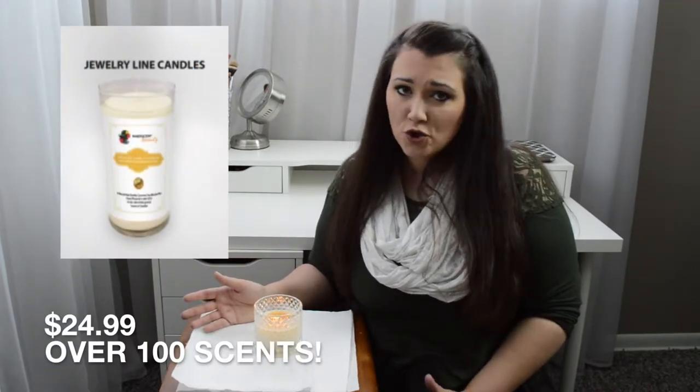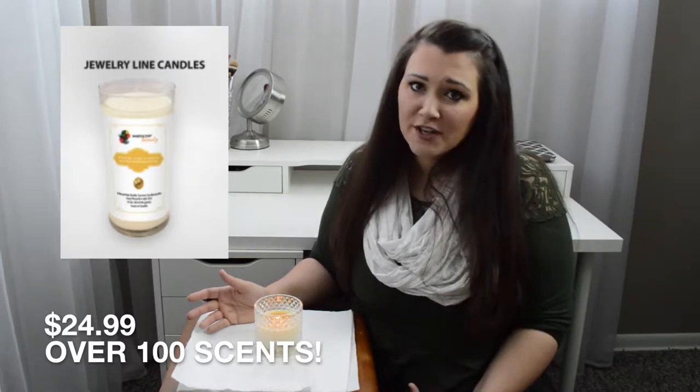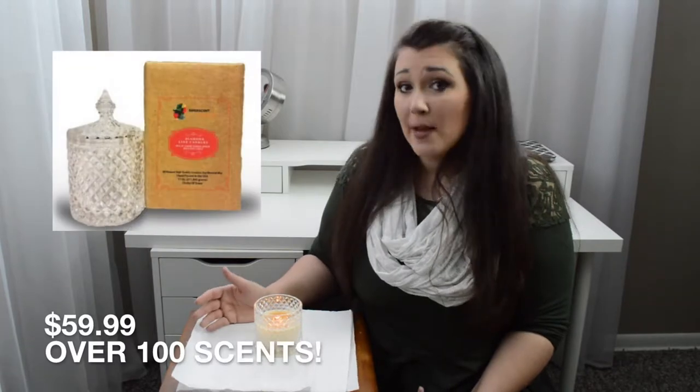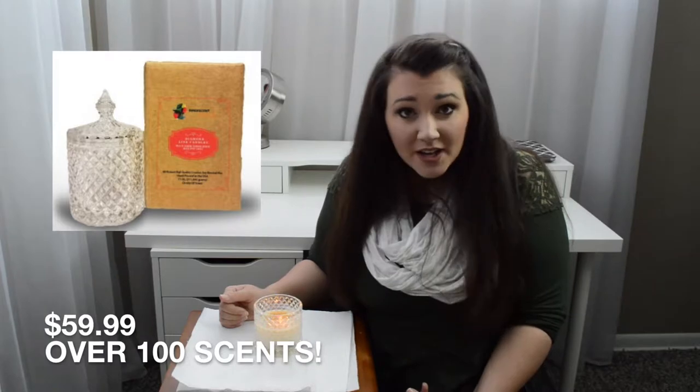Innerscent Beauty, to my knowledge, is a relatively newer company. I did go on and check out their Instagram and their Facebook, which I'll put in the description box below, and they don't have that many followers yet, so I can see why they're contacting people to review their products. They have a lot more products than just jewelry candles — a regular line where you can pick a ring or a necklace and choose your ring size. Then they have their diamond candle line, which is what I have here, and it's guaranteed to have some sort of genuine diamond product in the candle.